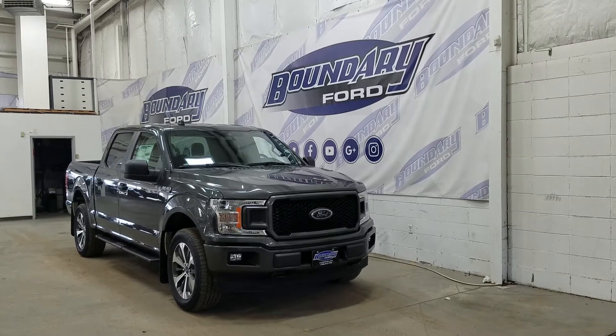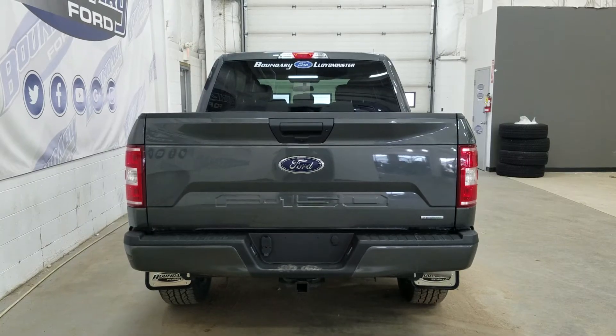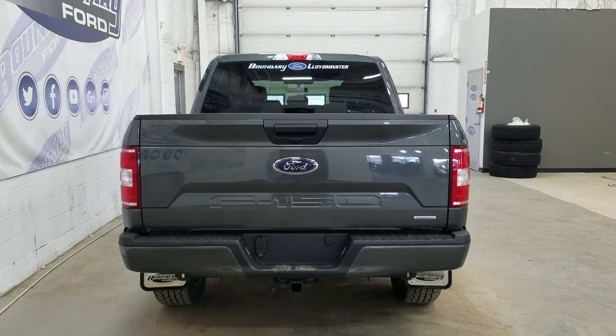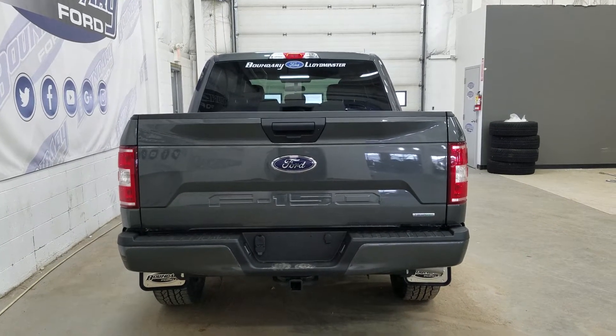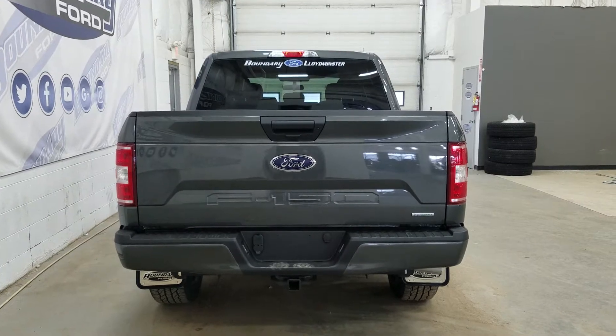At the rear we have privacy tinted windows, a trailer tow package, and underneath we have our spare fifth wheel. We have a power locking tailgate with a tailgate step, as well as a backup camera, and at the rear window we have an embedded defroster.